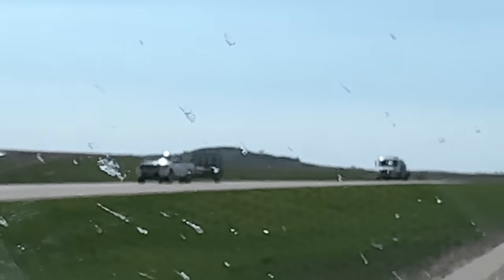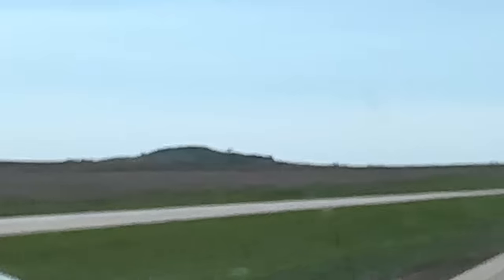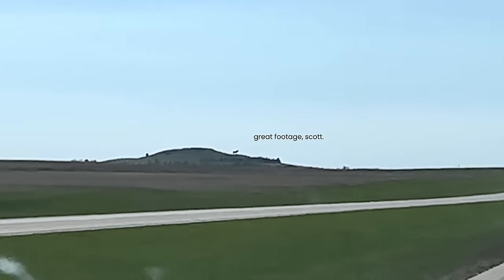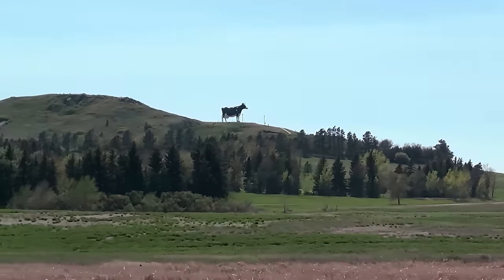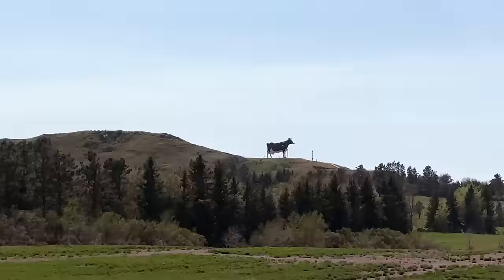Now there's actually only one more stop to make before we get to the Enchanted Highway, and this one is definitely one of my favorites in the whole state. In the itty bitty town of New Salem, North Dakota, there is yet another wonderful statue. That, folks, is Salem Sue — the world's largest Holstein cow, overlooking the world from her little mountain. I cannot put into words just how massive this thing is. There's this sense of awe that comes over me driving up this hill.